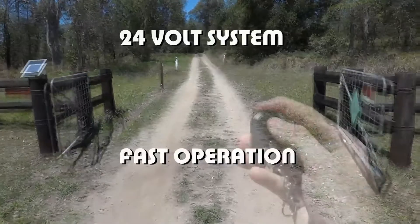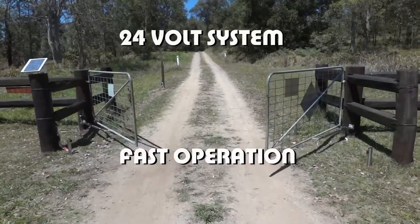Our kits use a 24 volt system, making them one of the fastest gate openers available.